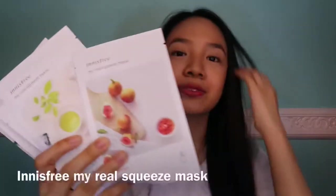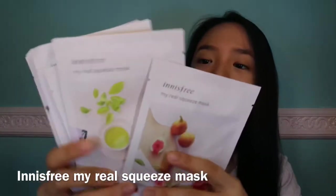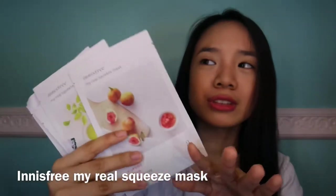Hyaluronic Acid Moisturizing Bubble Black Mask. When you apply this on your face — it is a black sheet mask — after like 10 minutes it will just pop off your face, which is so adorable. That's why the packaging is full of bubbles. When I went to Hong Kong, I immediately bought a lot, because here in the Philippines they don't have any unless you go online.